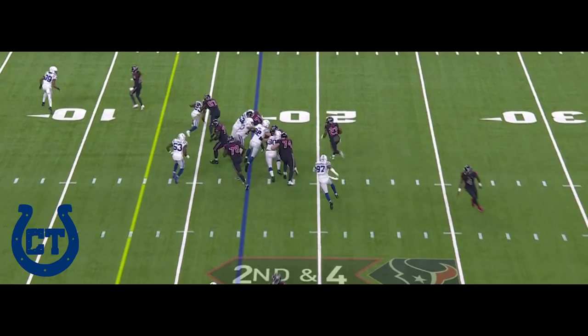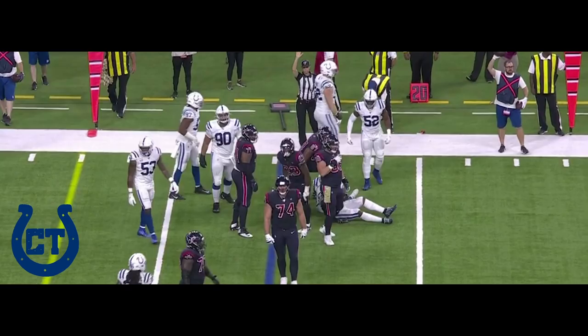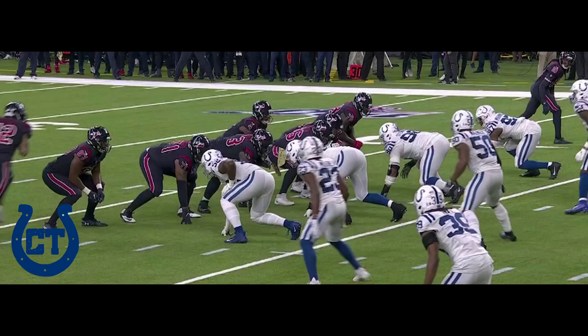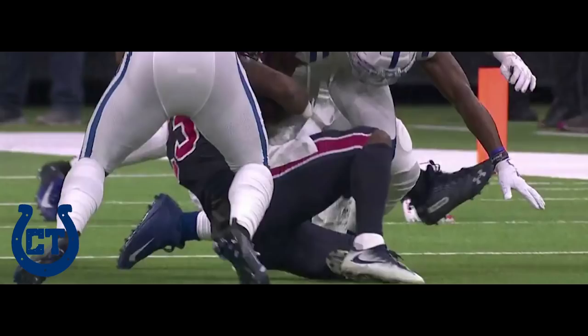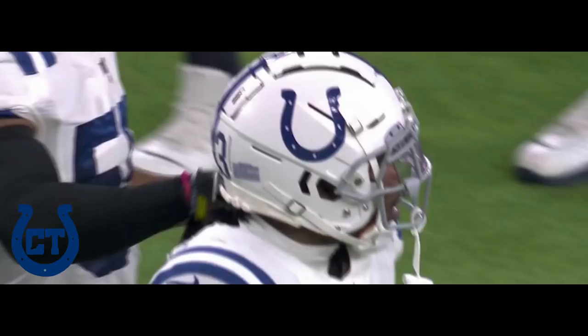Here's the run over the right side. Well played by Indy. Good job defensively. Kenny Moore came up to make the stop — not alone, a loss of one. Kenny Moore right there at 23 comes up and makes a nice play as a corner to be able to contain the edge like that.